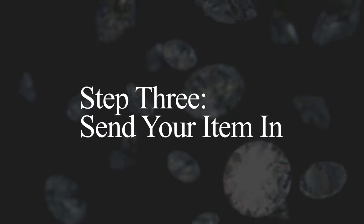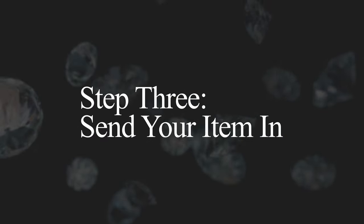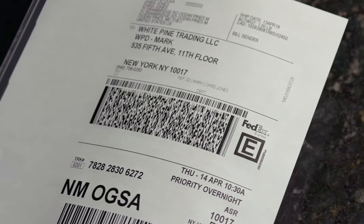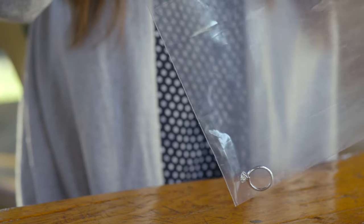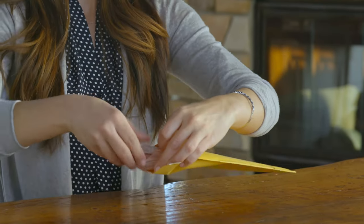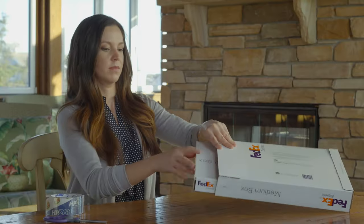Step 3: Send your items in. We will email you a free, fully trackable, and insured shipping label along with all the necessary instructions. Print the label and place your items in a sealable bag. Place this in a padded envelope and double box your item.